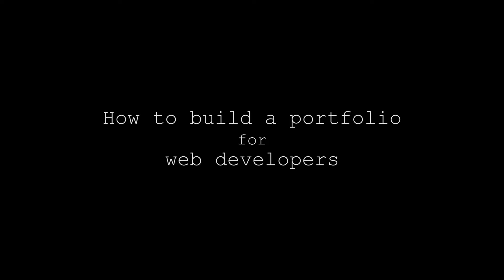Do I really need a portfolio? Sure do. Do you really need to ask? Only a fool would apply for a job without a portfolio. What is up guys? My name is Jonathan and in this video we're going to be talking about how you can build a portfolio to show off your web development skills.